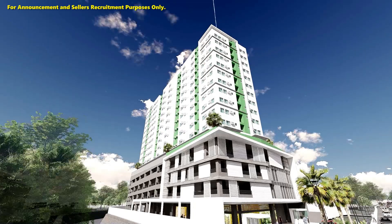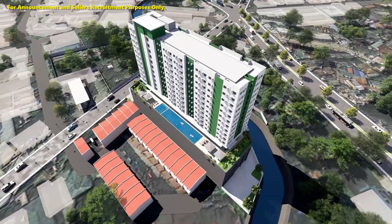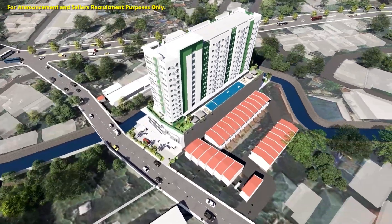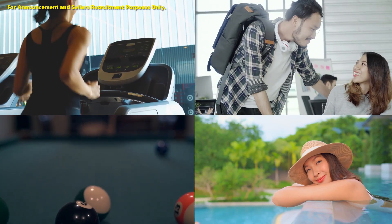Parking is no problem with four levels allocated for residential parking. One Tandang Sora Place is designed to enhance the familiar comforts of home in a grand way. It provides a wide range of amenities more than the usual condominium development.